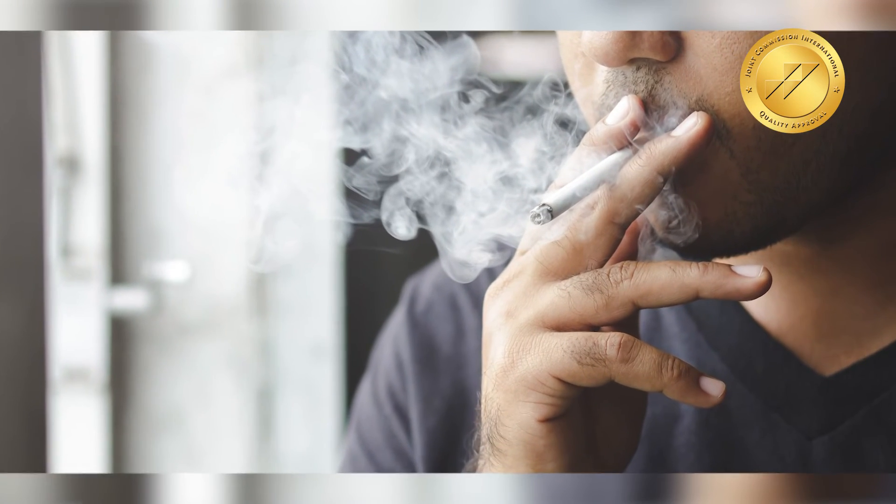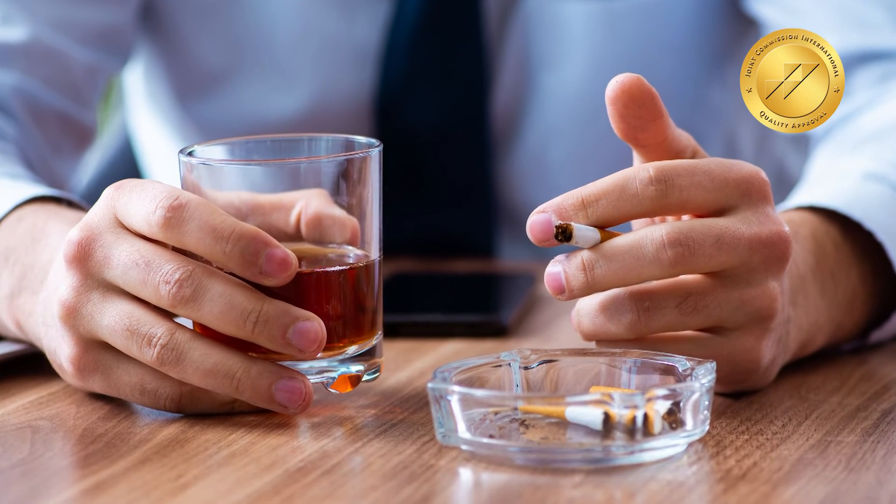Between one cycle and the next cycle of IUI, we sit and review the factors. If the body weight is more, we ask you to decrease the body weight. If there is a habit of smoking or alcohol, we ask you to reduce that. We also ask you to exercise, take a good antioxidant diet, and then wait for a four to six week period before the next cycle — in this way we try to improve upon each cycle.